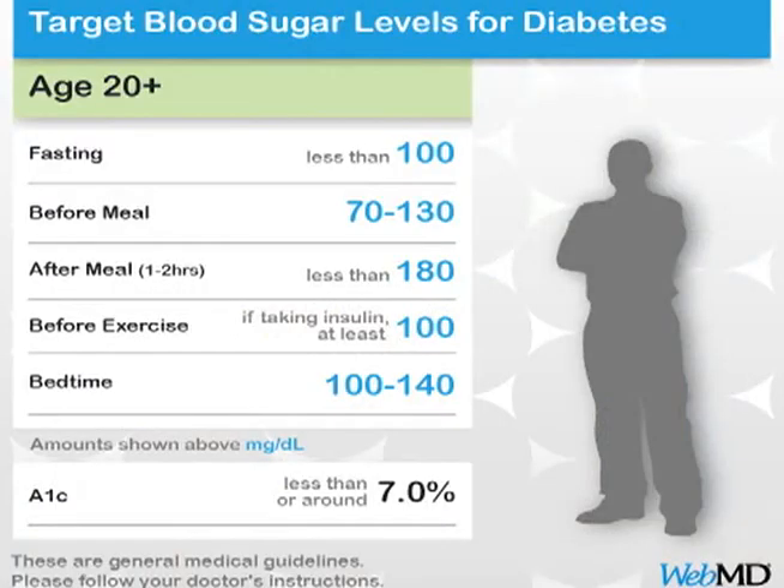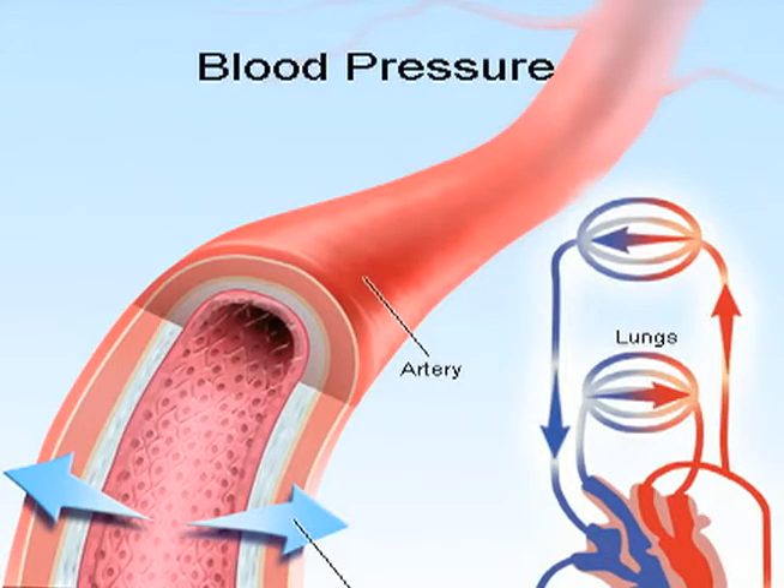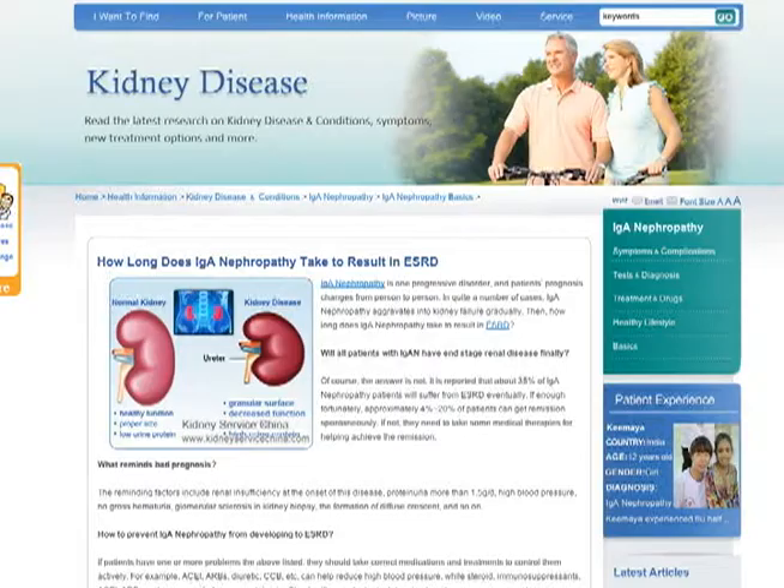However, the kidneys can fail and stop working efficiently. In the U.S., the most common cause for kidney failure is from chronic, uncontrolled diabetic high blood sugar levels and high blood pressures. If this happens, a doctor will diagnose chronic kidney disease or ESRD.